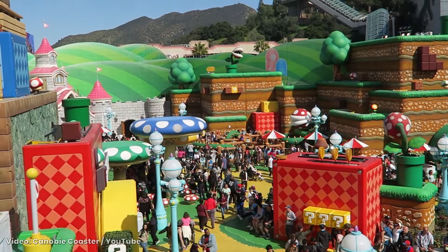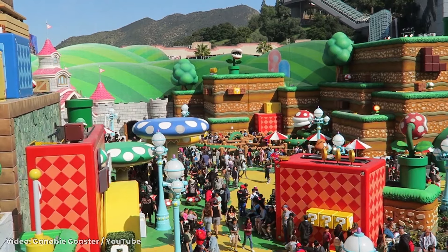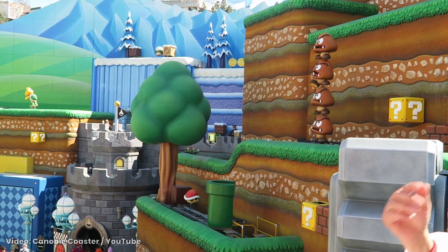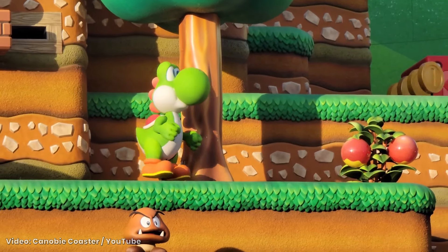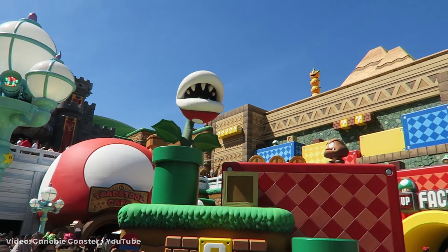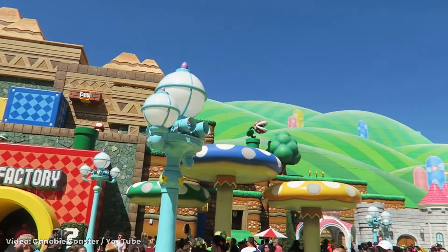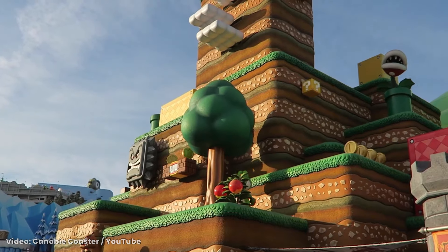Super Nintendo World at Universal Parks is an elaborate land with many interactive levels to explore. What really makes Super Nintendo World feel like stepping into a video game are the kinetics. Characters and items shift, sway, and spin just like they do in the Super Mario video game franchise. This transforms the bright and colorful land into an animated environment only Nintendo could create. Clearly, kinetics complement a park's environment.